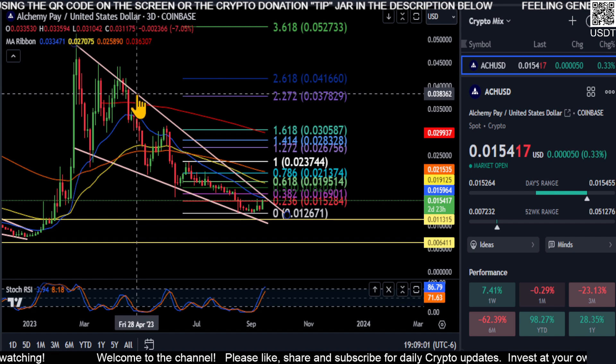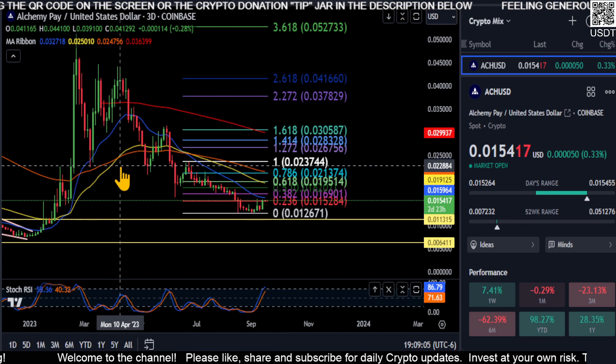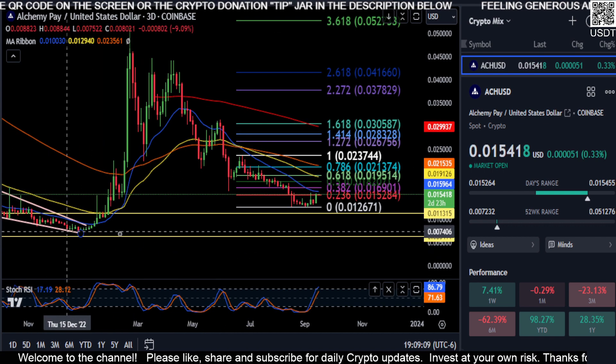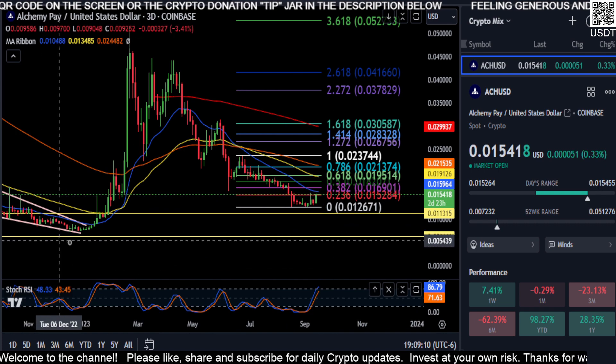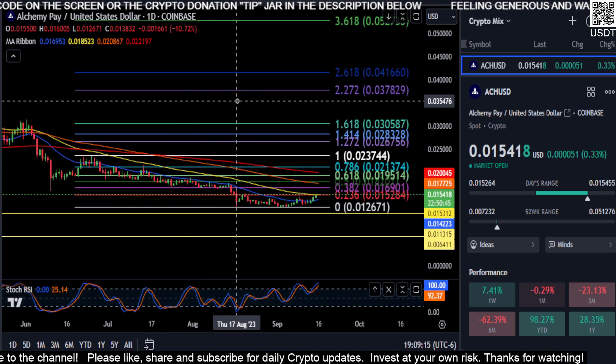So that could be the case that ACH has put in a bottom. If we take these off of the chart, you can see that here on the three-day candles, it is bullish market structure on the bigger timeframes with that higher low here. So that could be what is in play here for ACH.